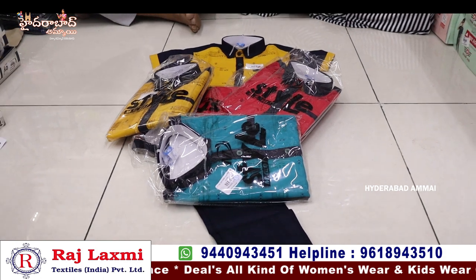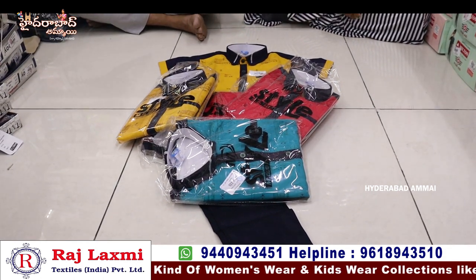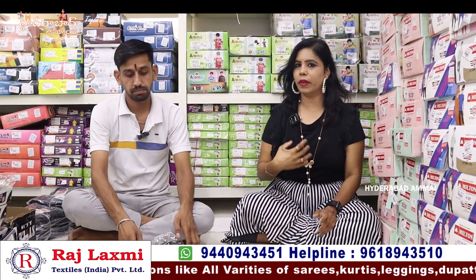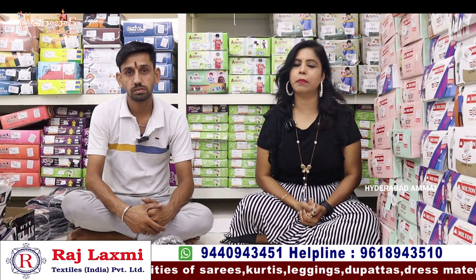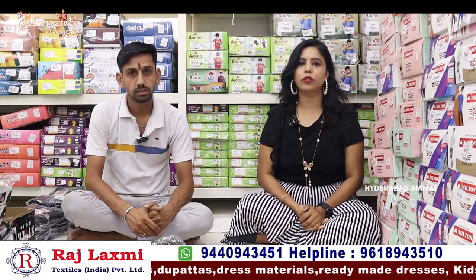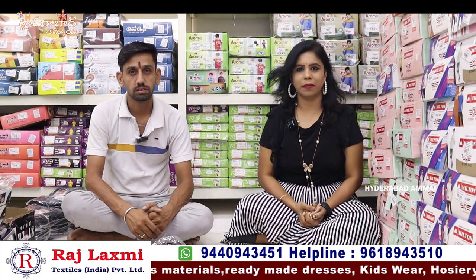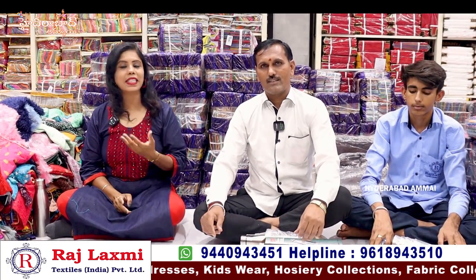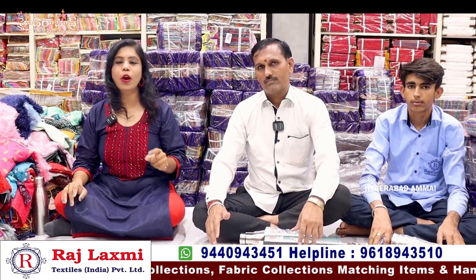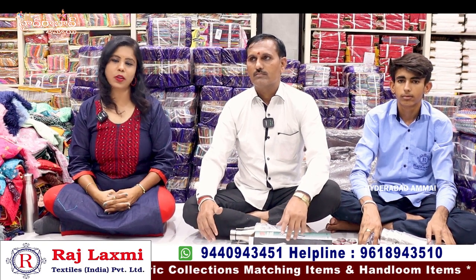We have a 6-piece combo with different patterns and designs. We have some samples and varieties — a great collection. If you don't visit us, you can video call us. We have a minimum order of 10,000 rupees. Thank you so much for watching.